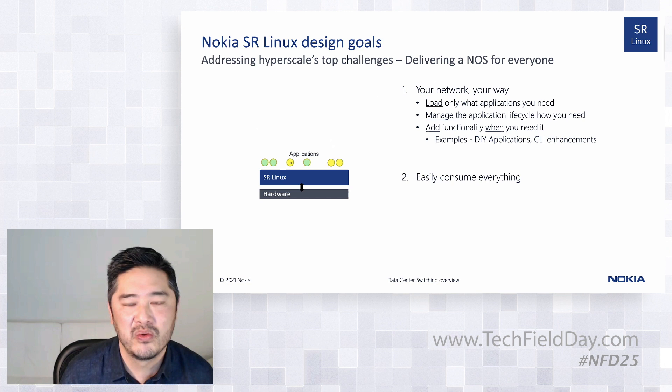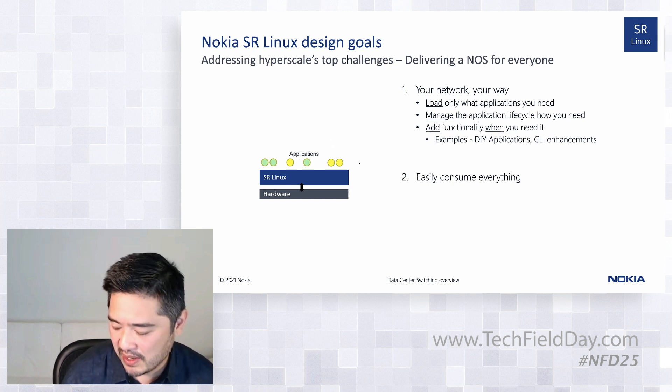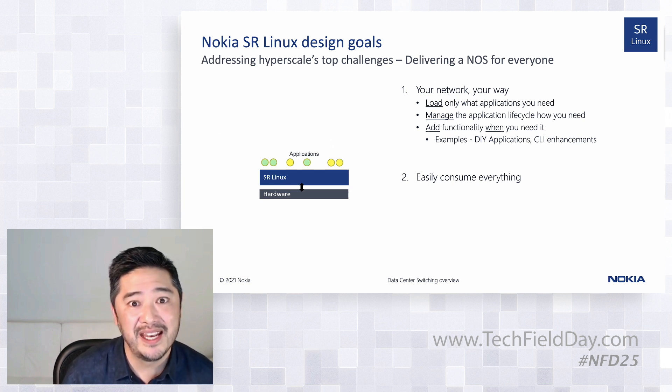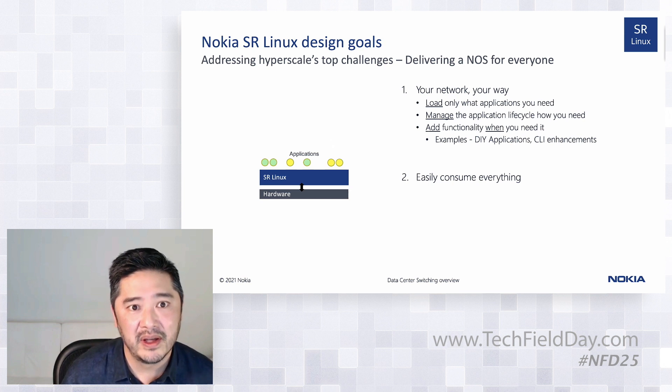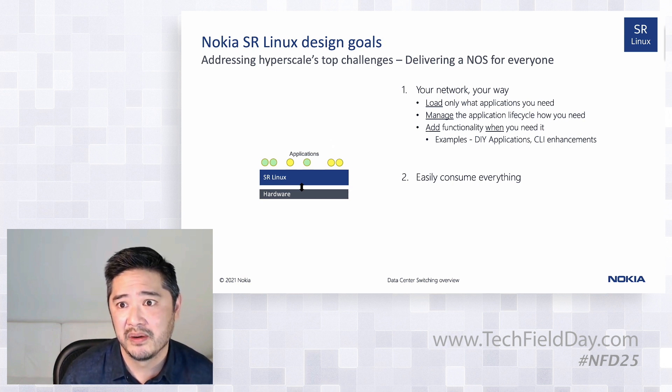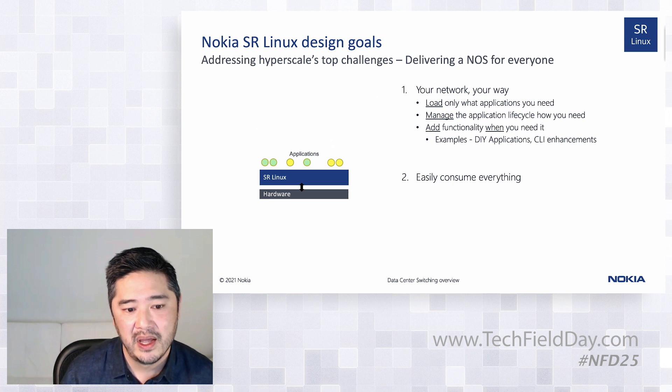You can also add functionality when you need it. If you wanted to replace our BGP stack with your own go-BGP or whatever you want, the system is architected to do that. You can add your own applications as agents onto the box as well — normally done through what we call an SDK, we've rebranded it as an NDK, a NetOps Development Kit. Irwin's going to show some of the capabilities live, including a demo of an agent that solves a real-life use case and problem.